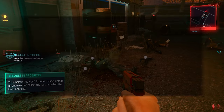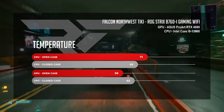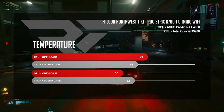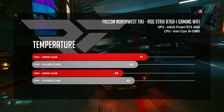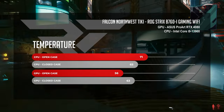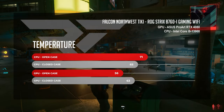On our Intel Tiki, we saw a similar picture to what we saw on our CPU load test — temperatures were actually higher with the case open than with the case closed. Our i9-13900 averaged out to 71 degrees Celsius in our gaming benchmarks with the case open and 65 with the case closed. That's a six-degree improvement in the closed-case scenario.